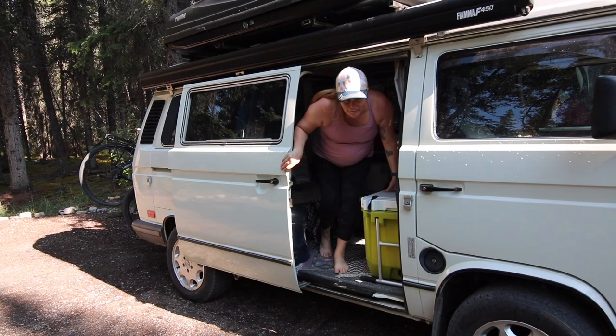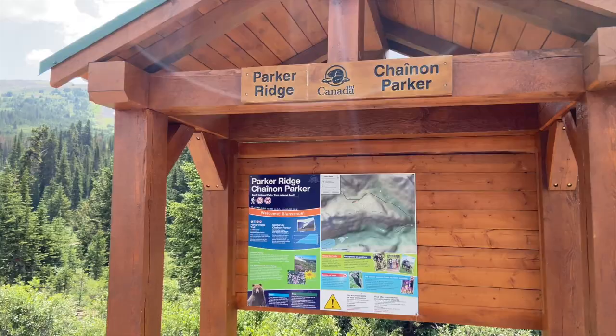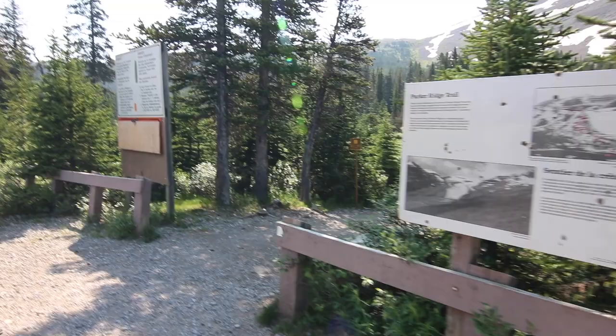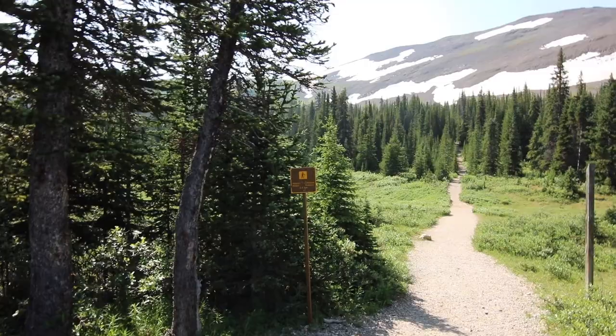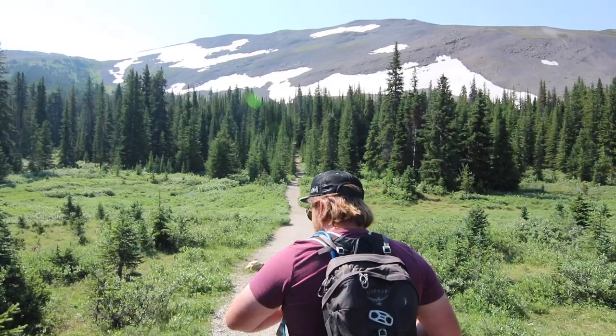Morning! We are all packed up, had breakfast at the site, and we are ready to head out on the Icefield Parkway. Luckily I had written down a few of the names of the hikes I wanted to do, because there is no service along the parkway or in the park. I did have Parker's Ridge Trail marked down and we found the sign — it was well signed along the highway for the turnout. We've got 2.4 kilometers in and then back out, into the switchbacks.